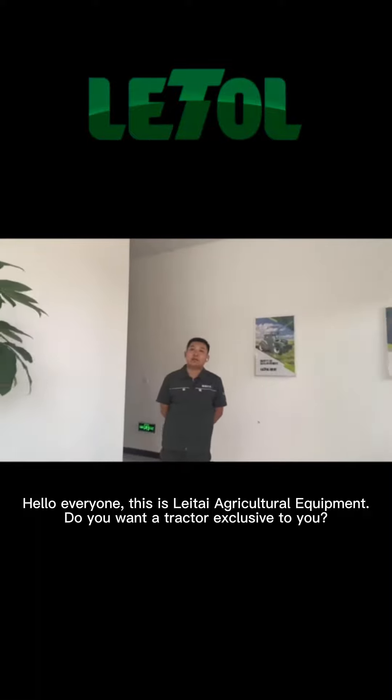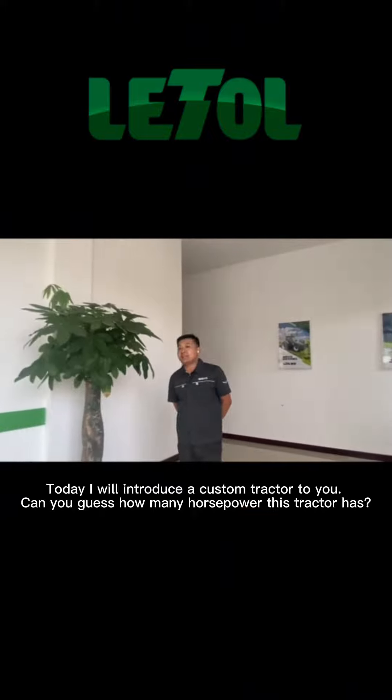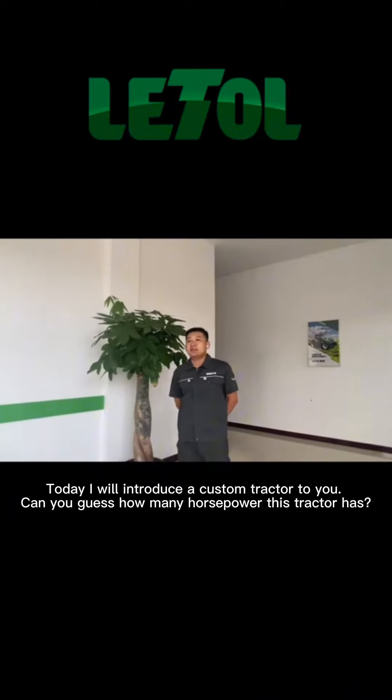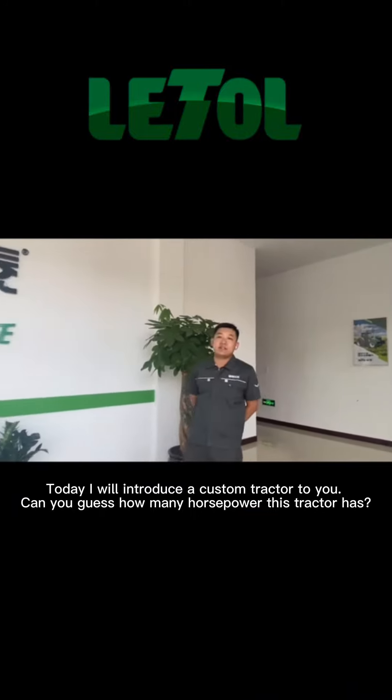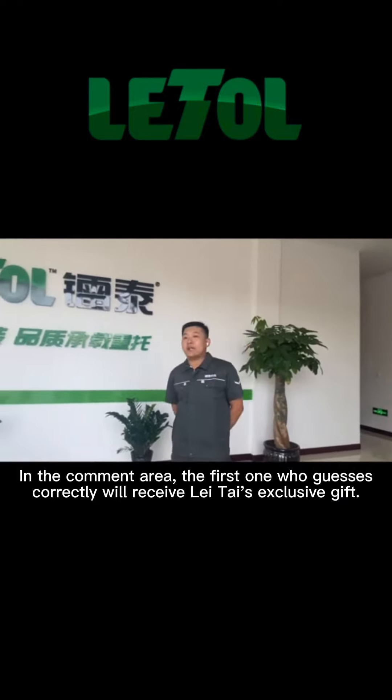Hello everyone, this is Lite Agricultural Equipment. Do you want a tractor exclusive to you? Today I will introduce a custom tractor to you. Can you guess how many horsepower this tractor has? In the comment area, the first one who guesses correctly will receive Lei Tai's exclusive gift.